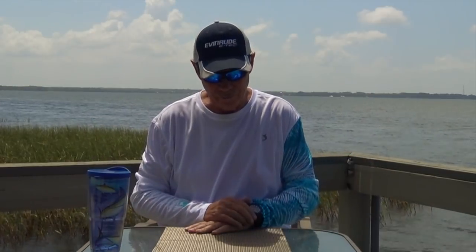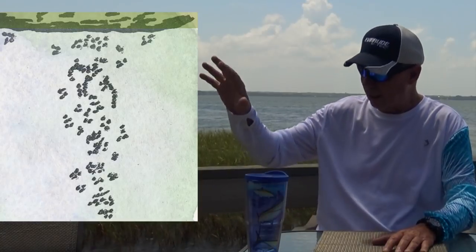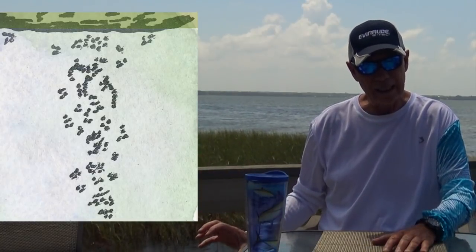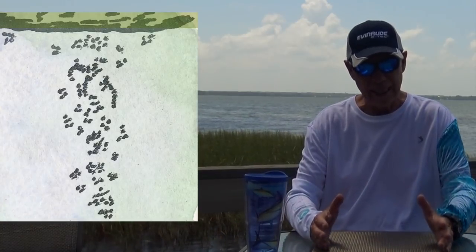There are two different types of reefs, and I'm going to show you a couple of pictures so you can distinguish the difference between the two. In the first one, we just have scattered rocks reaching out into the lake, but only in one area. That's a reef.